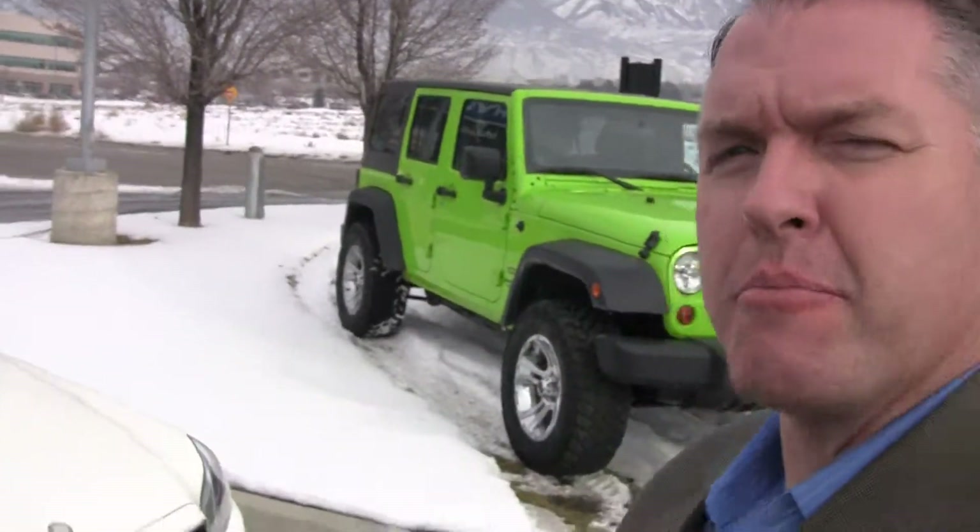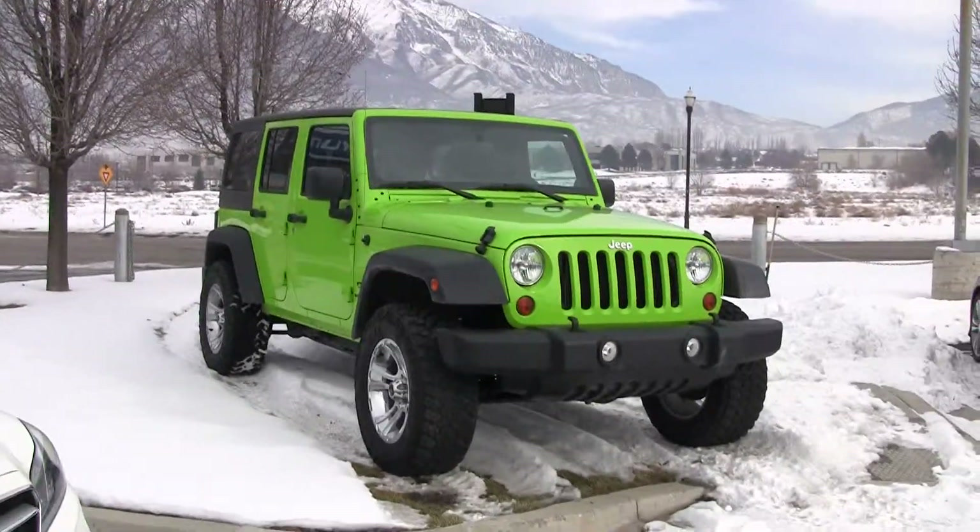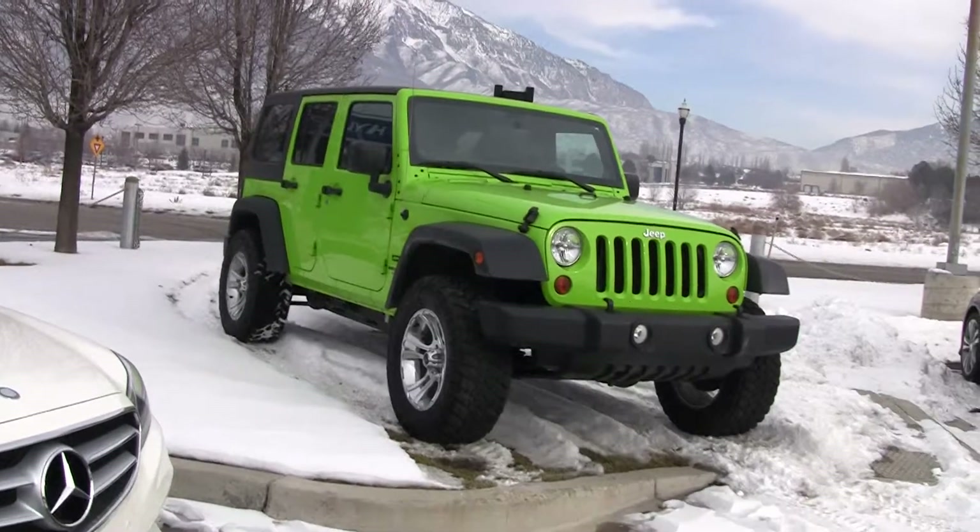Hi, Steve Ward here with Mercedes-Benz of Linden. Today I want to show off a beautiful car that we've acquired here at Mercedes-Benz of Linden. This is a beautiful 2012 Jeep Wrangler.